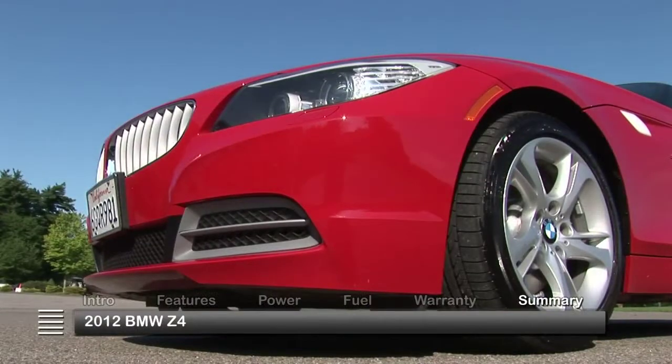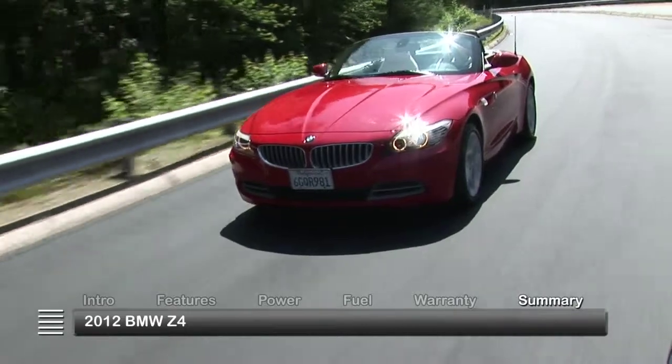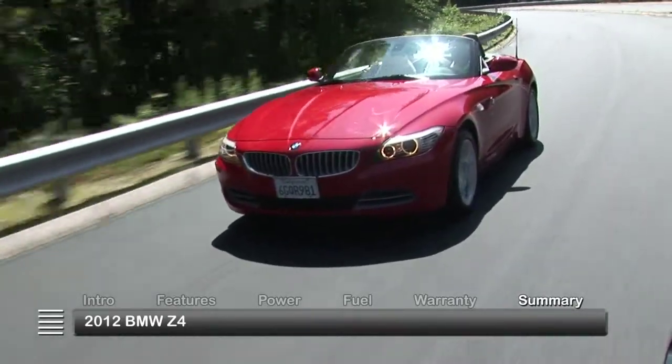With sharp styling and the added versatility of a retractable hardtop, BMW has created a practical yet potent roadster for all seasons. The Z4 is a very good one.